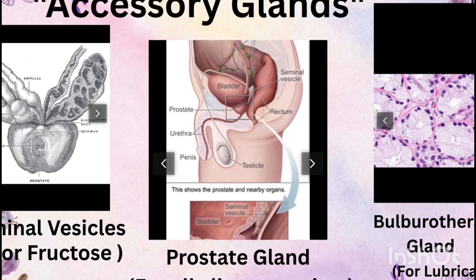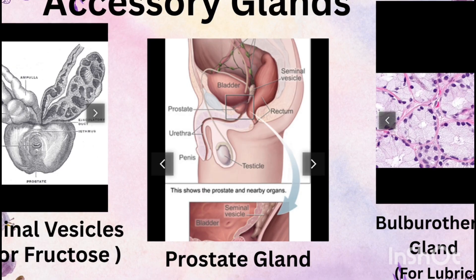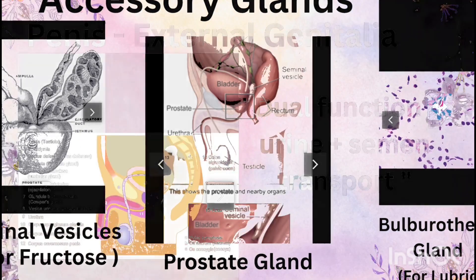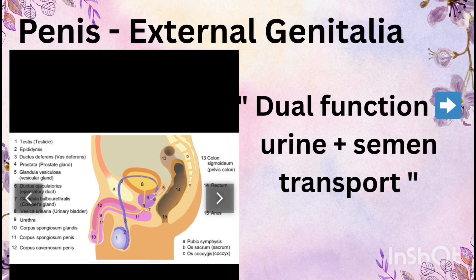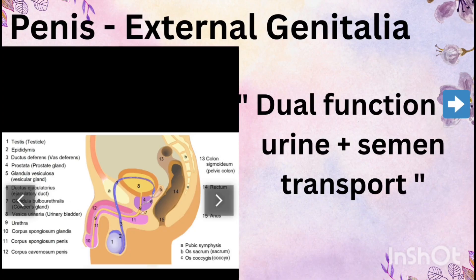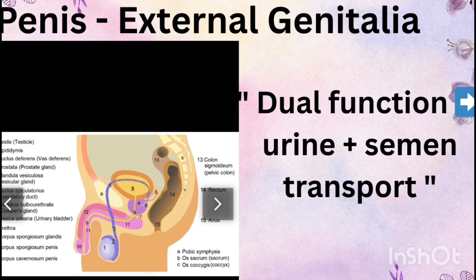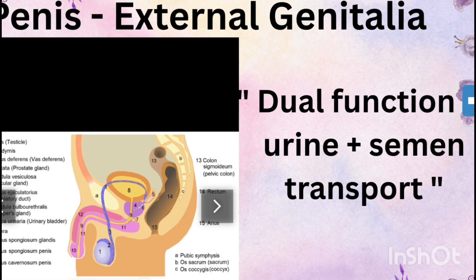Together, the secretions from these glands and the sperm cells form semen. Semen contains about 60% fluid from seminal vesicles and 30% from the prostate. The penis is the male external genitalia, made up of spongy erectile tissue that fills with blood to cause an erection for transferring sperm. The urethra runs through the penis and serves a dual function — carrying both urine and semen, but never at the same time.